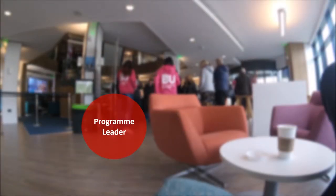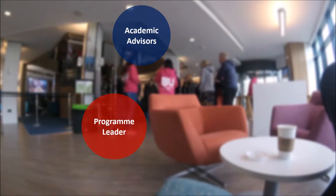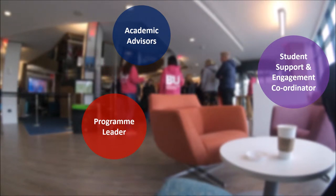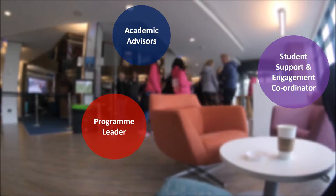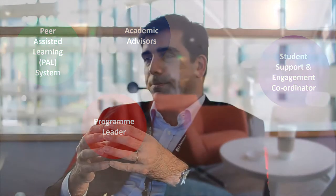Learning at Bournemouth University may be quite different from the past experience of students. We encourage interaction between staff, students, and their senior peers. That is why all our programmes have a programme leader, each student has a dedicated academic advisor to support students in particular areas where they might be struggling, and there is a student support and engagement coordinator where students will be able to discuss confidentially, away from the team if they wish. We also run a peer assisted learning system where senior students support the integration of first year students into university.